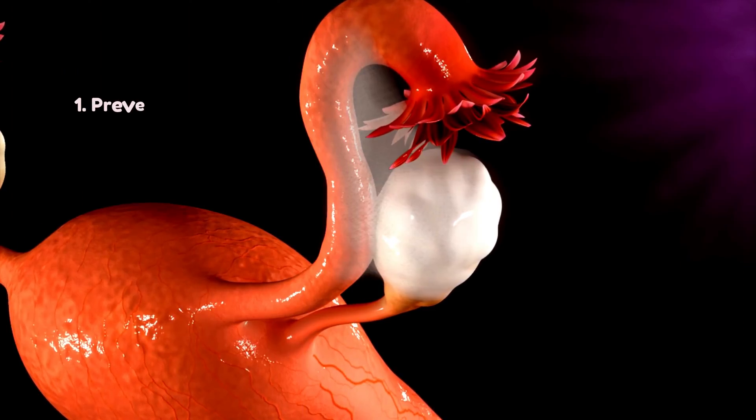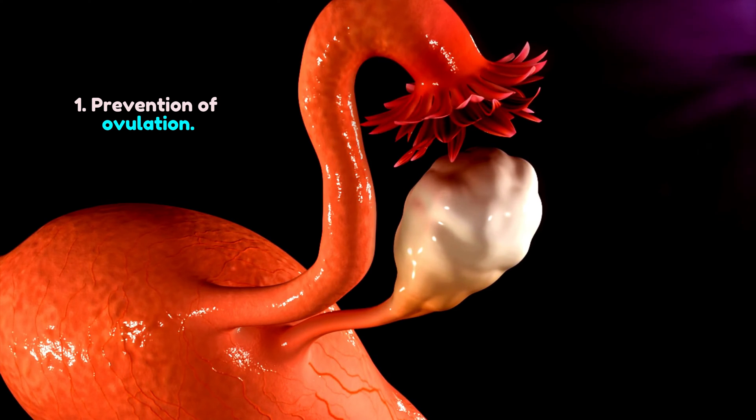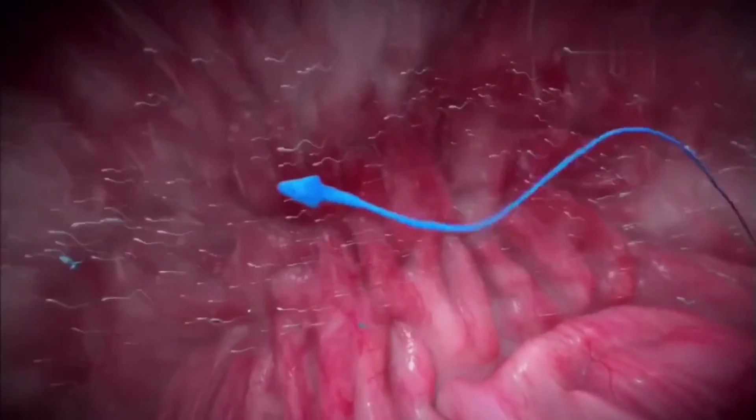First, it stops your ovaries from releasing an egg each month. This is called ovulation, and it's the process that makes you fertile. Second, it thickens the mucus in your cervix, which is the entrance to your womb. This makes it harder for sperm to swim through and reach an egg.